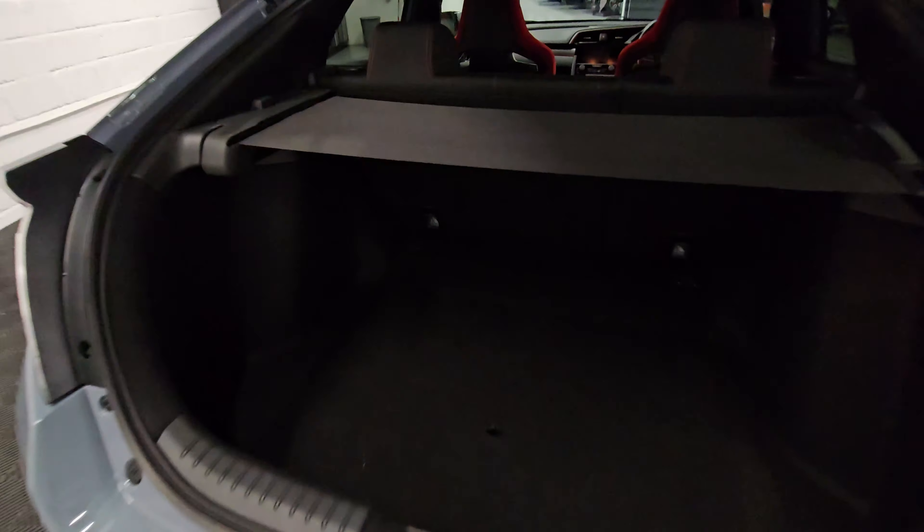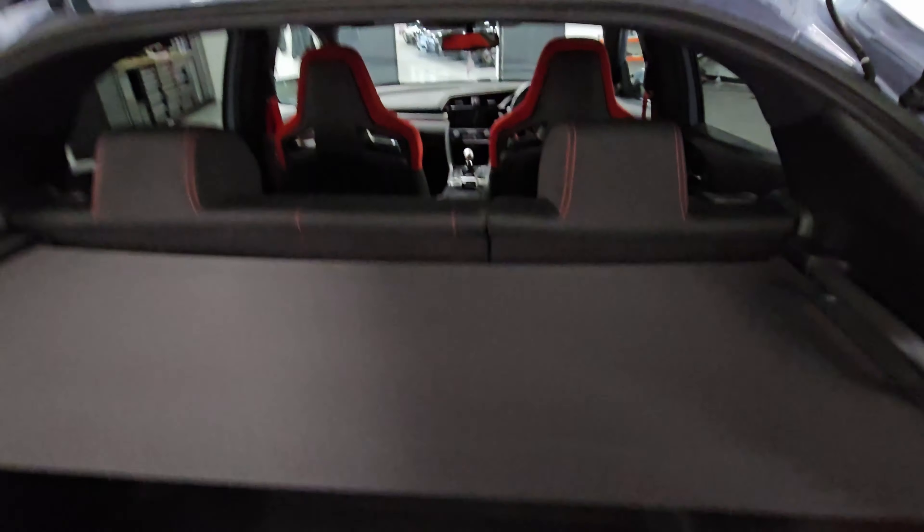Just looking in the boot space now — again, good condition in the boot. We've got a partial shelf here, and an additional one up there as well.